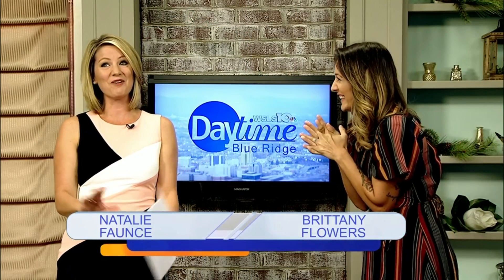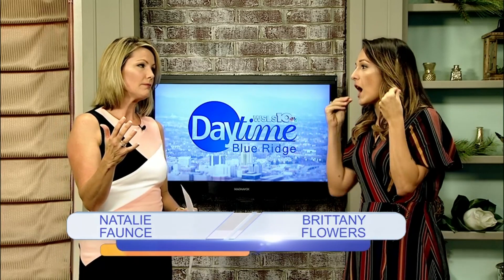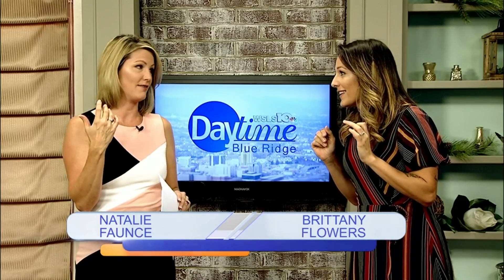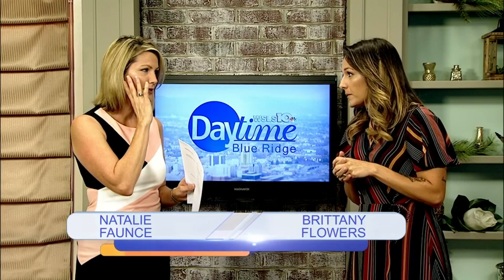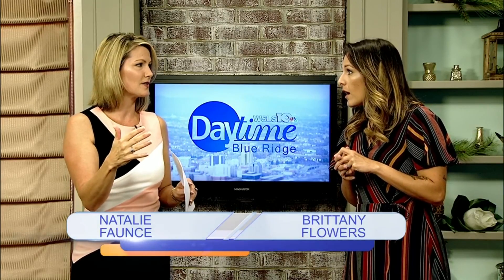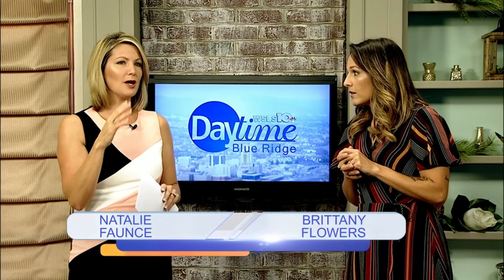Everybody's looking at us like, what in the world did you guys do? Our faces were red for a couple of days. The next day it was really dry and I had to work — thank goodness makeup covered the blotchiness. It was really dry and really tight, and keeping it on overnight was the worst part. Once I was able to wash my face and put lotion on, I felt a lot better.